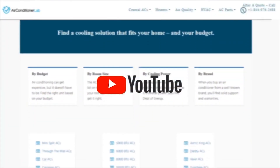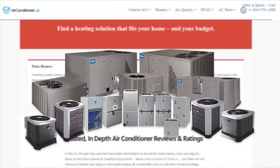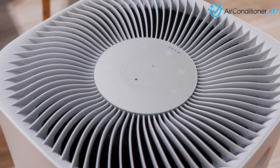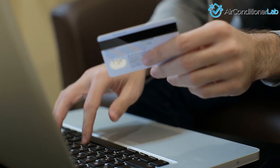Welcome to airconditionerlab.com. Our website and YouTube channel discuss everything you need to know about HVAC — from heating and cooling to air quality and cleaning. You will find the most informative HVAC content to help you purchase with confidence.